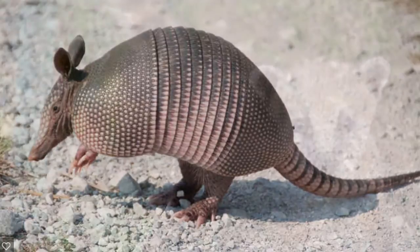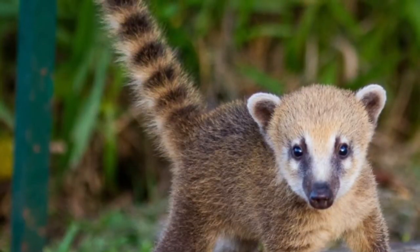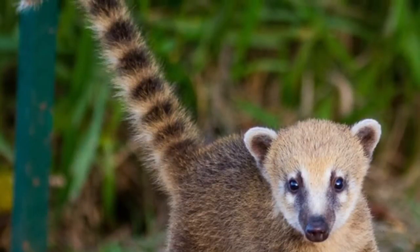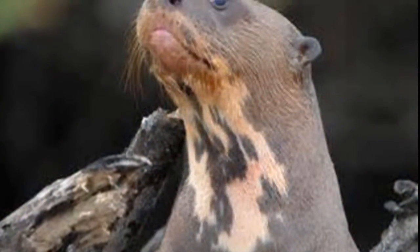In this next picture we have a cody. It is a very commonly known animal in Brazil. It is mostly found near the Amazon. In this next one we have an awesome giant river otter.